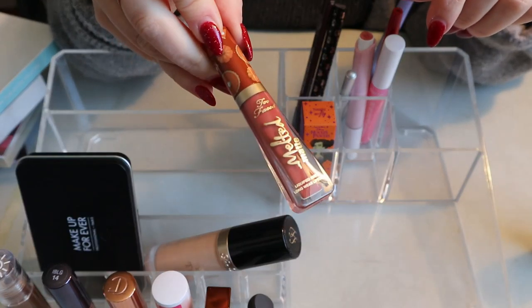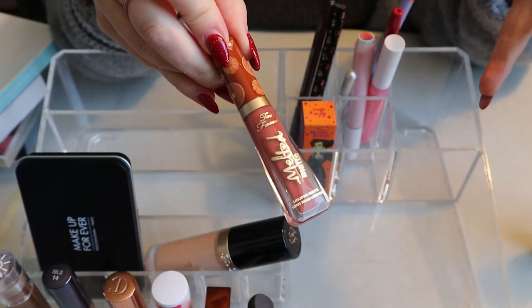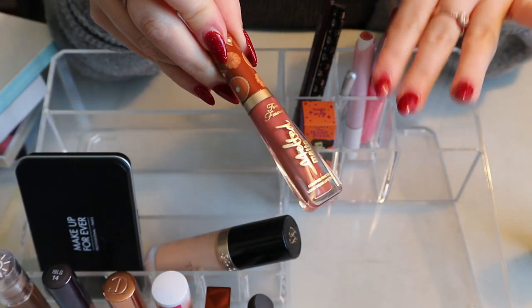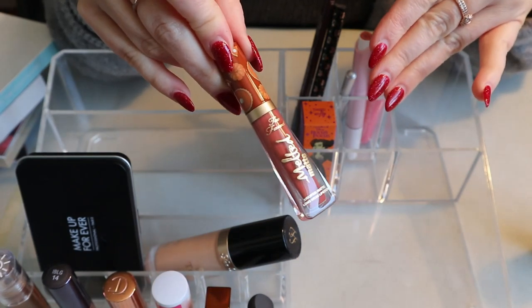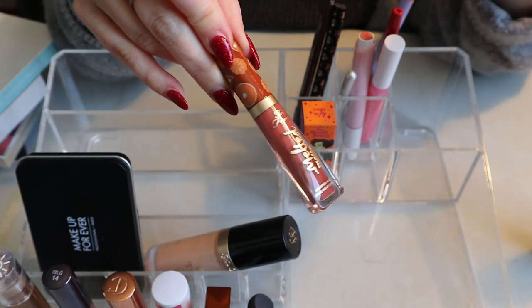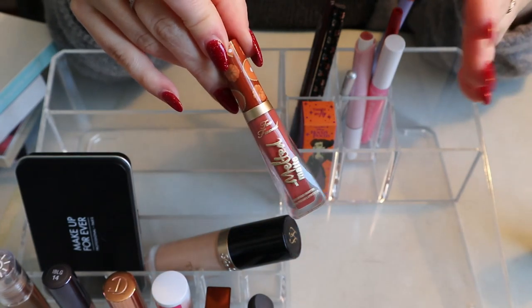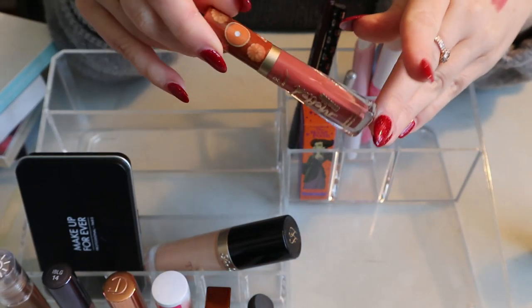This Too Faced Melted Matte in Pumpkin Spice — I think I wore it once but I really liked it. I really like the Melted Matte formula for liquid lipstick; it wears nicely and doesn't get patchy or weird. I'm keeping this, and it smells like pumpkin spice — so how could I not?